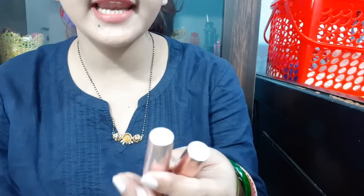Hello everyone, welcome to Rara. This is a requested video. Today I am reviewing Lakme 9to5 Primer Plus Matte Lipstick vs Lakme 9to5 Creaseless Matte Lipstick.